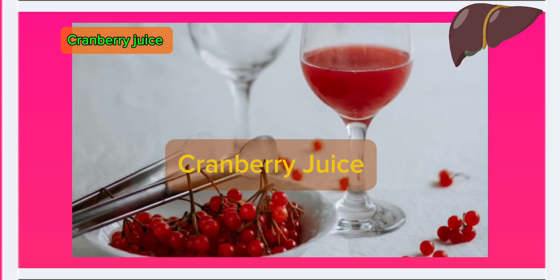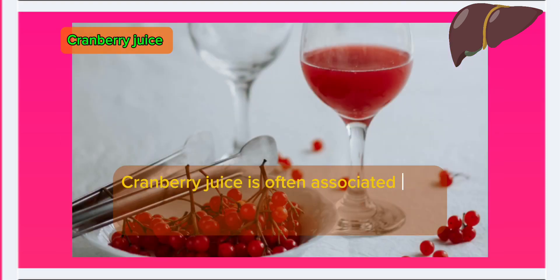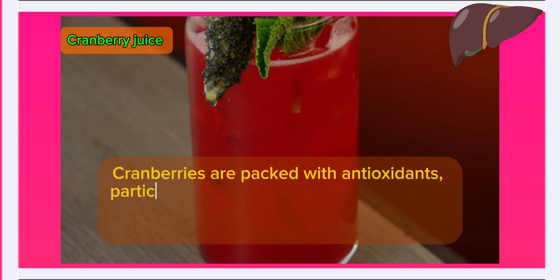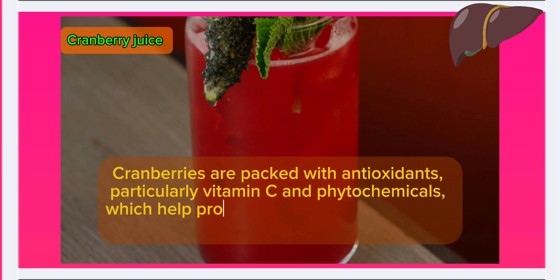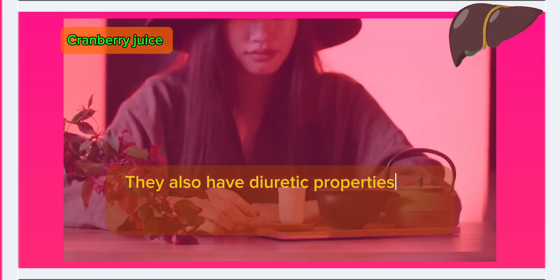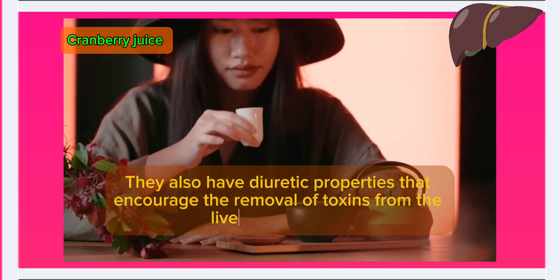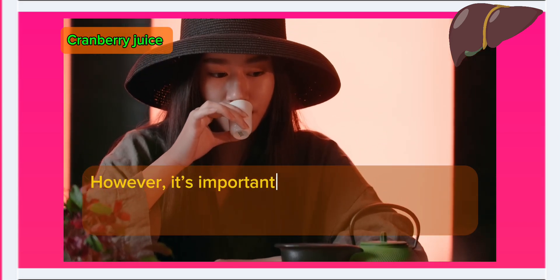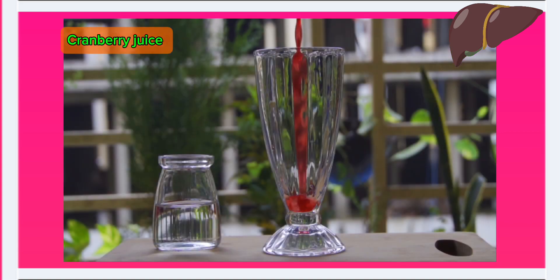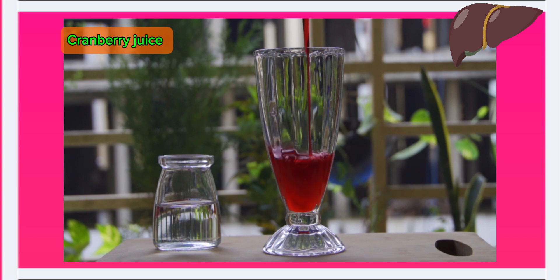Number 2: Cranberry juice. Cranberry juice is often associated with urinary tract health, but its benefits extend to liver detoxification as well. Cranberries are packed with antioxidants, particularly vitamin C and phytochemicals, which help protect liver cells from oxidative damage. They also have diuretic properties that encourage the removal of toxins from the liver and kidneys. It's important to opt for unsweetened cranberry juice to avoid added sugars, which can burden the liver. Regular consumption can enhance the liver's ability to eliminate toxins while providing a healthy dose of vitamins and antioxidants.